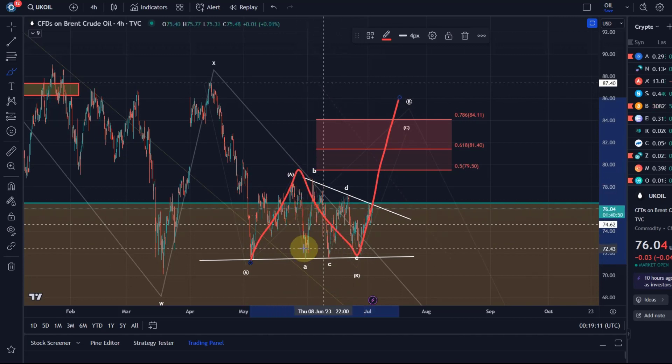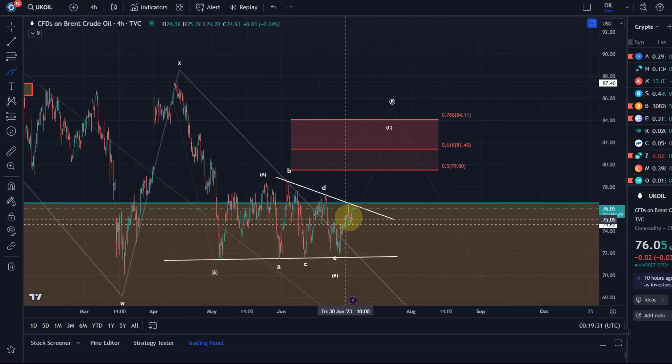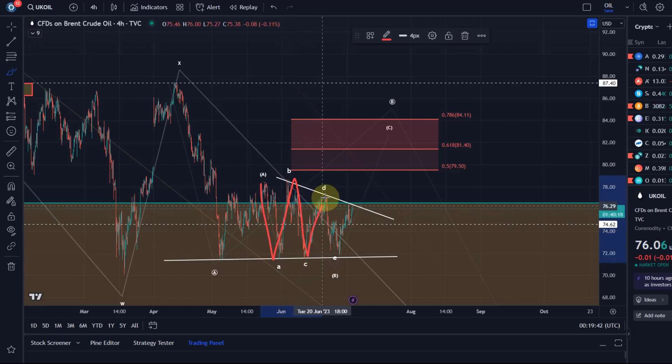Now if you're wondering — okay, this B wave consists of more than one wave — yes, of course. It also consists of a corrective structure, and in this case I chose to count it as an Elliott wave triangle, and it seems to be following that indeed. So the idea that we could move higher is so far correct in the short term, because within wave B there is a triangle with waves A, B, C, D, E.